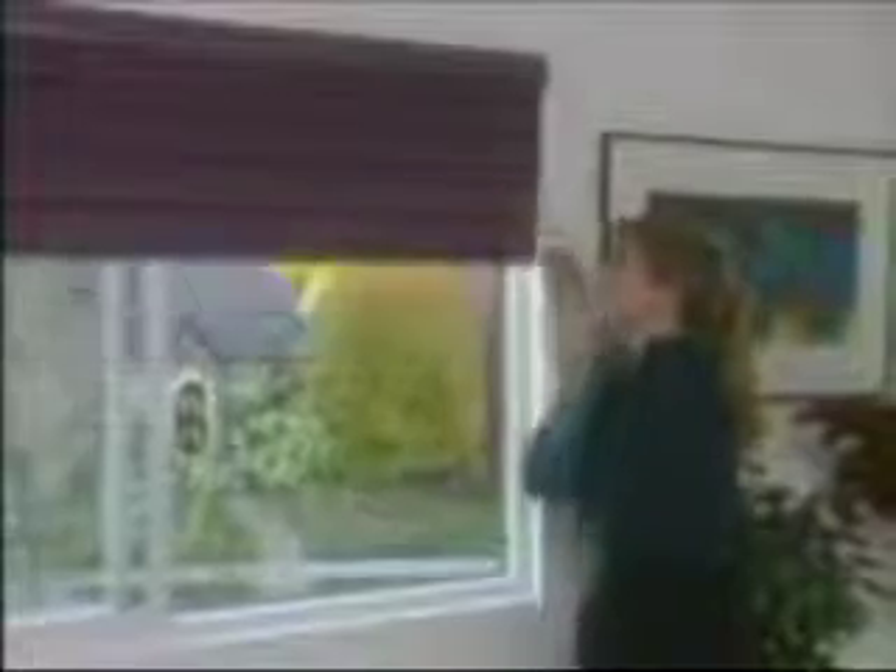Vignette is versatile in style and in function. The soft tailored look of a custom drapery with the ease of a shade in a single window shading. The gently contoured fabric folds of Vignette create a completely personalized, almost artistic look to any room when lowered. And when you want to enjoy an unobstructed view, Vignette virtually disappears into the headrail.